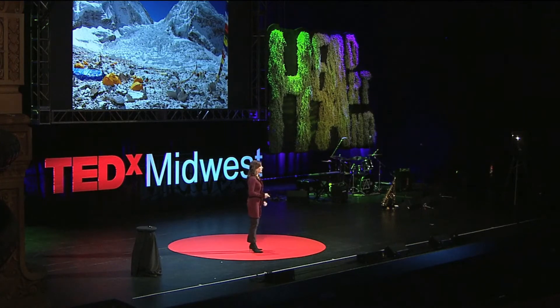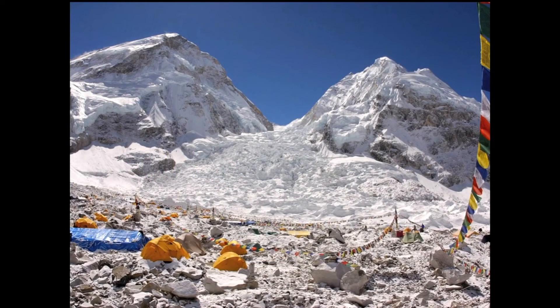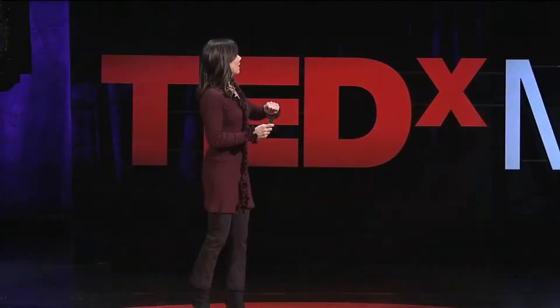This is just a shot of base camp on Mount Everest. Did anyone here see the movie Vertical Limit? Well, it's nothing like that. There are no keg parties or bonfires or s'mores. It's just a bunch of rocks and some tents.